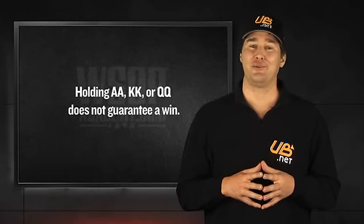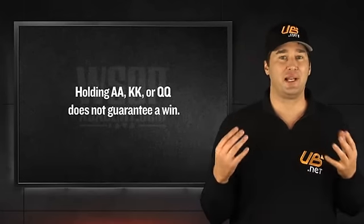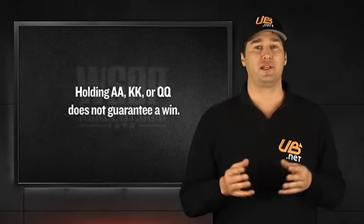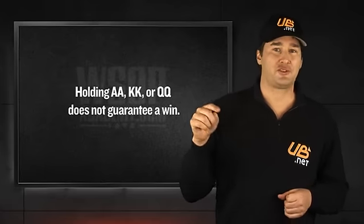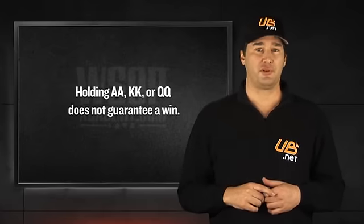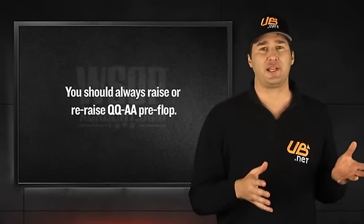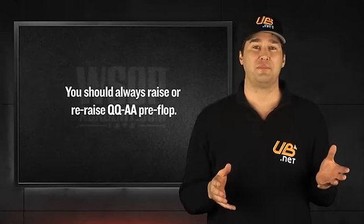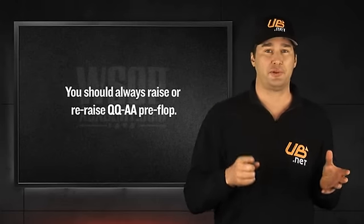We can't guarantee you're going to win the pot every time you're holding pocket aces, kings, or queens. We can give you some guidelines that will improve the odds that your big pairs will stand up more often than not. First, and most importantly, don't be afraid to raise or re-raise your big hands before the flop. Aces, kings, and queens are the strongest starting hands you can have in poker, and there's no reason you should be scared of playing a big pot when you're holding these hands, especially when you can narrow down the field to just one or two opponents.